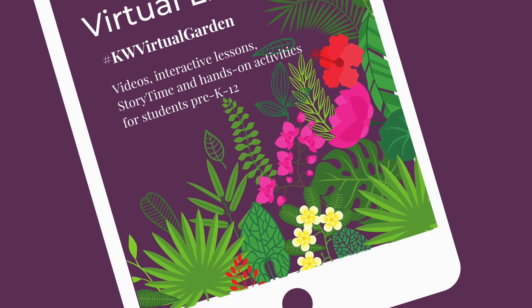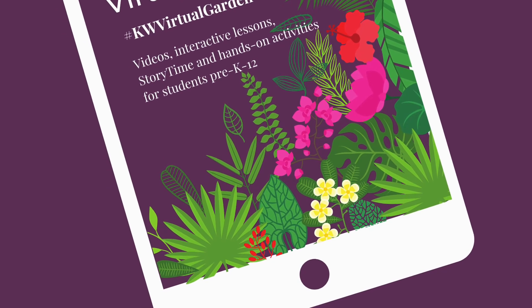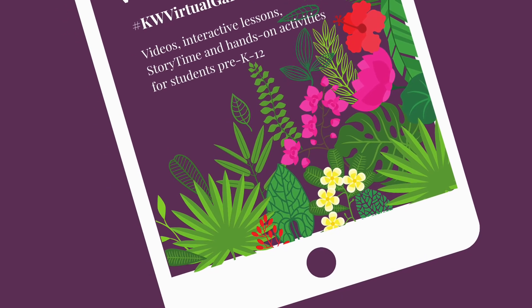Thank you so much for tuning in to this week's episode of Species Spotlight. If you can, come by and put in your autograph on this Autograph Tree.